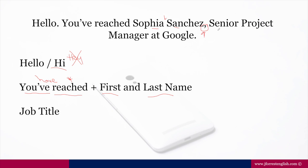I take a brief pause between my name and my job title. Whatever your job title may be — graphic designer, software developer, receptionist — it goes after your name, separated by a brief pause, and then 'at' with your company name. So: 'Hello, you've reached Sofia Sanchez, Senior Project Manager at Google.' That's what I mean by a warm but professional tone.